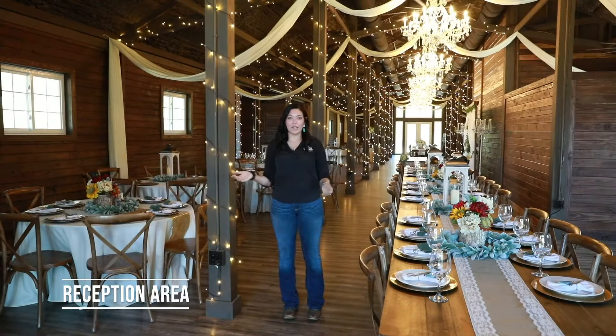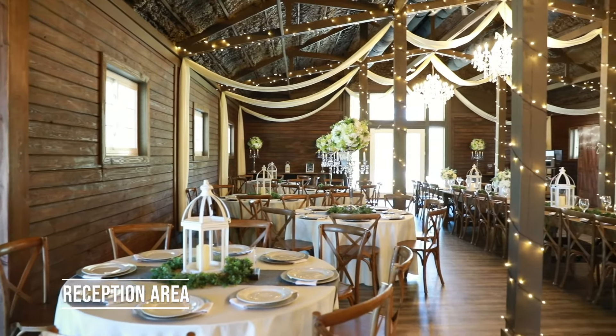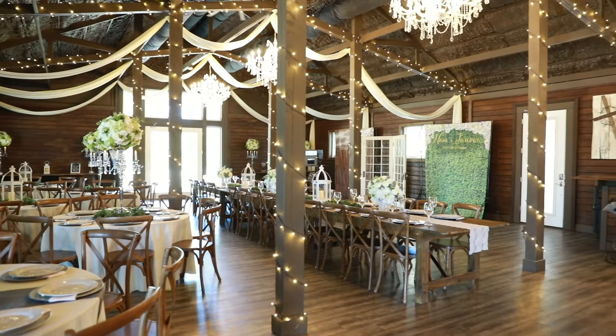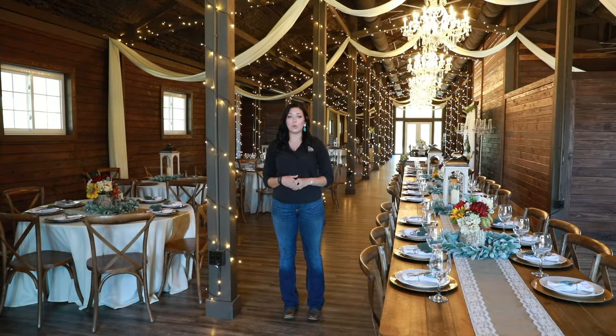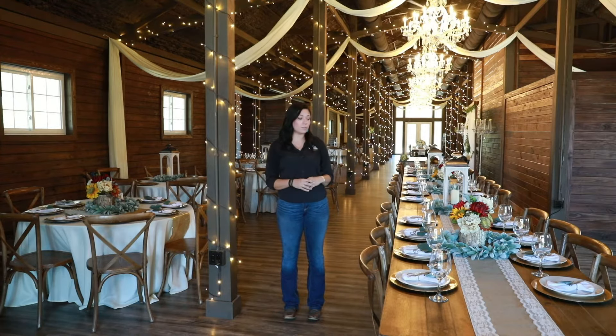So here's our reception area. This barn holds up to 200 people and as you can see we have some different tables out here. We have farmhouse tables as well as rounds. We have what we call All Seated — it's a program that you can use to set up an individual table layout for your big day according to how many guests you have. You'll also see that we have some different decor options set out on the tables. These are all options that we provide with the venue and we do the setup on those, so the day of the wedding you just get to show up and enjoy your big day.